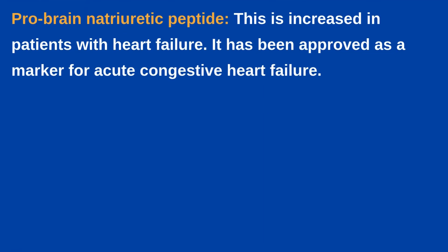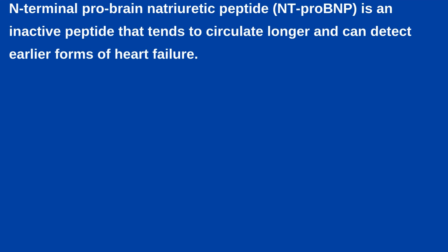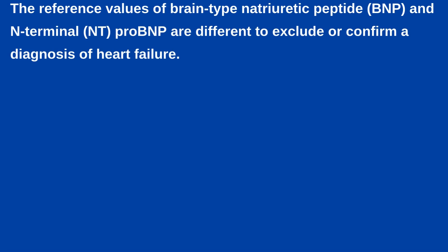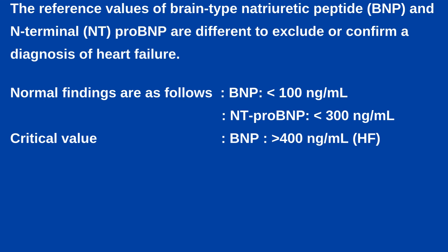Pro-brain natriuretic peptide is increased in patients with heart failure and has been approved as a marker for acute congestive heart failure. NT-proBNP is an inactive peptide that tends to circulate longer and can detect early forms of heart failure. Both tests show similar information, although the absolute values of NT-proBNP are about 5 to 10 times higher than BNP. The value of NT-proBNP is higher than BNP for treatment monitoring and managing heart failure patients. Reference values differ by age and gender and are higher in elderly persons and women. Normal findings are: BNP less than 100 ng per ml and NT-proBNP less than 300 ng per ml. A BNP more than 400 ng per ml is indicative of heart failure.